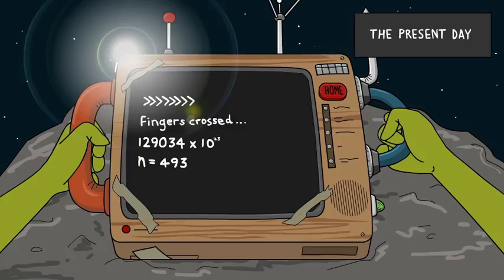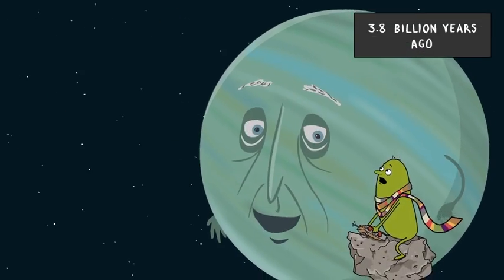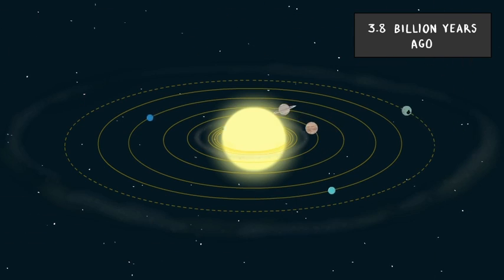Can you believe they built this whole thing from bits of spaceship that they found lying around? The good old days — the sun was relatively new, the solar system all nice and stable. Everything just as it should be.